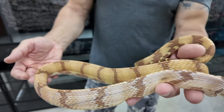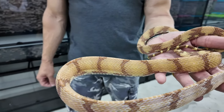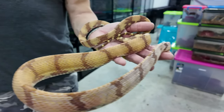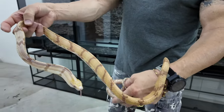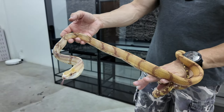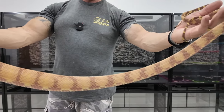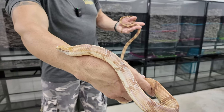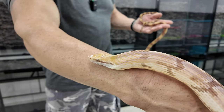I saw it yesterday for the first time in person and I think it's looking male to me. I'll probe to be sure, but it looks male. Whatever it is, I don't care — I think it's an amazing snake.